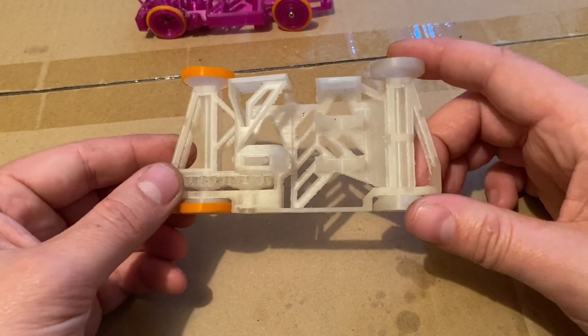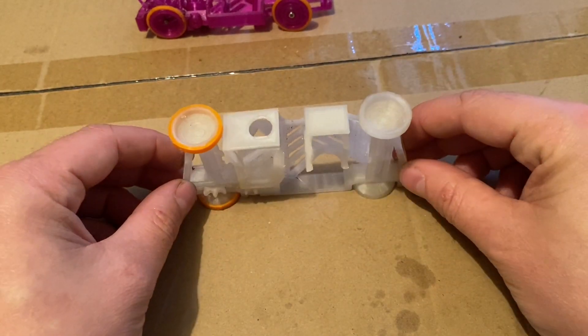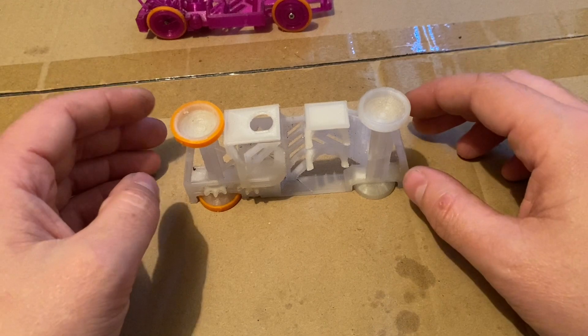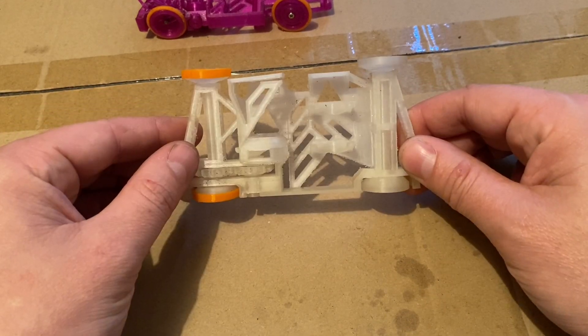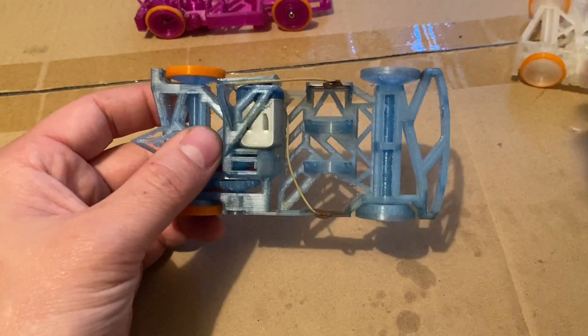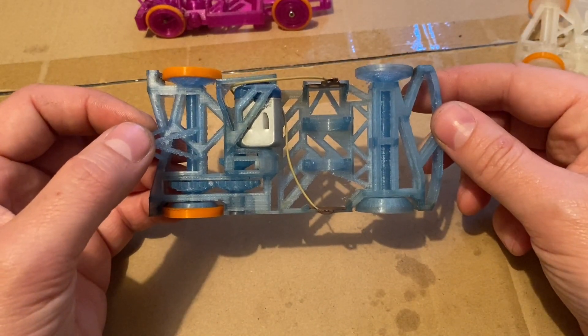And this here is Genesis — the first printed-in-place motor battery-operated toy car. This is the first one, and it slowly developed into this one, which ended up being the Pip Racer, which is available on Thingiverse.